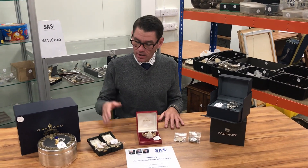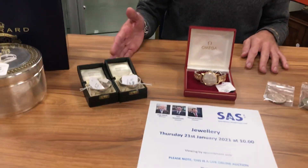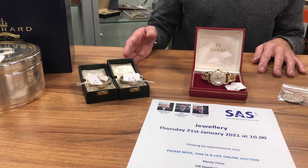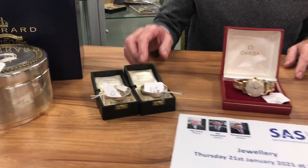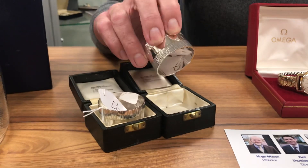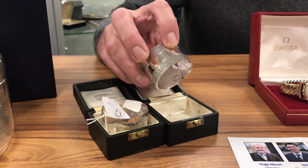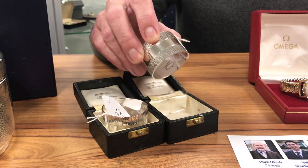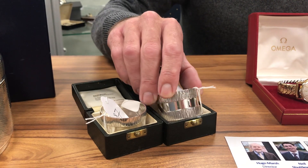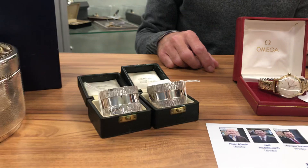I was just going to very quickly go through a couple of lots with you — a couple of my favourite things. Firstly, one of the best silversmiths in the 20th century, Gerald Benny. A really lovely pair of napkin rings in his very traditional style — this sort of barking effect that was very big in the 60s and 70s. Those are in at a couple of hundred pounds. Buyable — something for the collection.